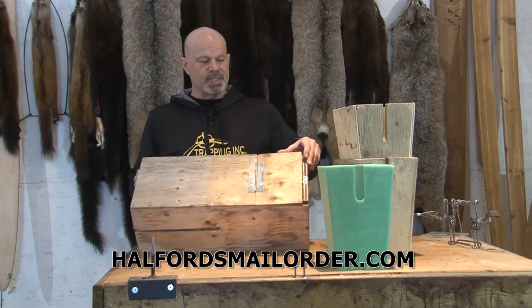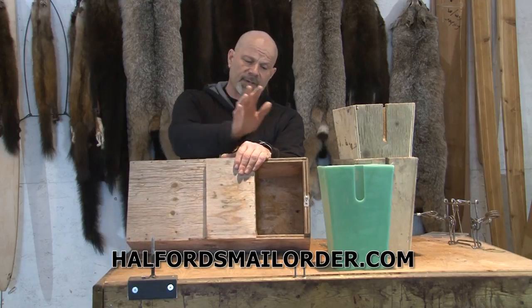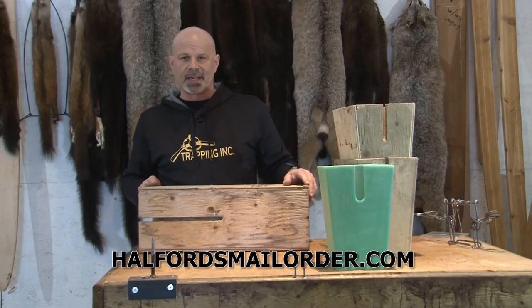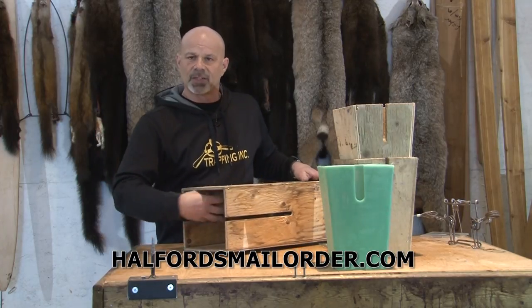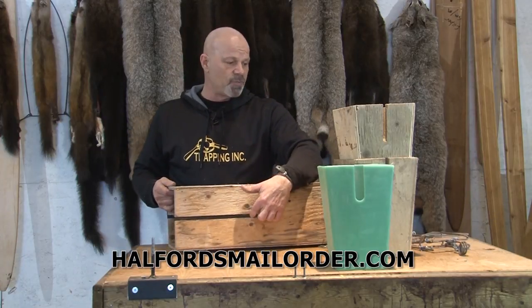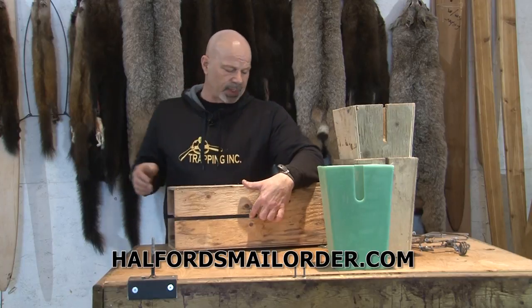The long box people say it's really easy — you have a bait chamber, which is great. No doubt about it, having a bait chamber is awesome. Also, the long box people say that because these animals are weasels, they're programmed to search out the inside of holes and crevices and tunnels. They like the long box, they're much more comfortable. That's why the trap is set so far back — they're already committed into the box.